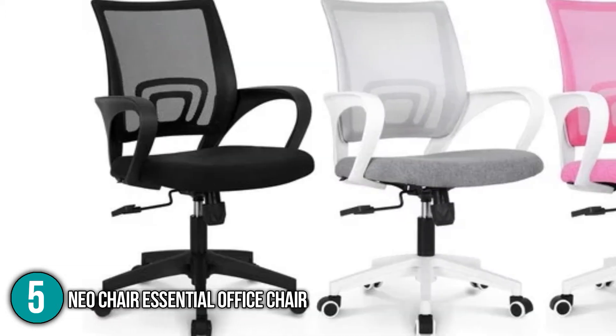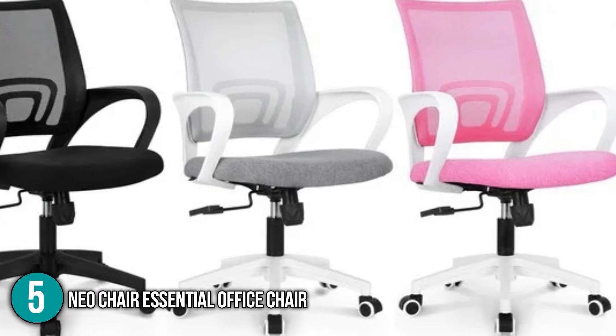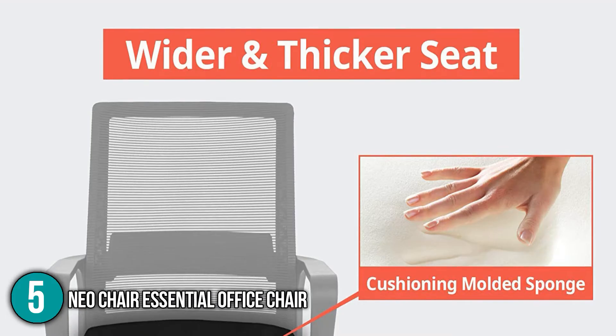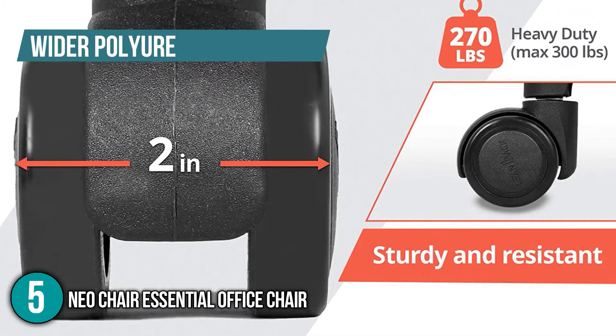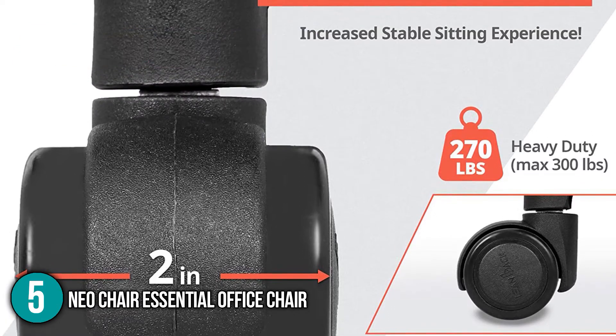Its backrest is made of flexible and responsive mesh that adds convenience when leaning back. You can choose between five color variations: black, gray, blue, sky blue, and pink. After testing the product, our team proved how effective the mesh is in keeping your back cool while sitting for hours. Its cushion is designed to provide comfort and the fabric feels of high quality. The chair also features wider polyurethane wheels, making it much easier to move while maintaining a scratch-free surface.